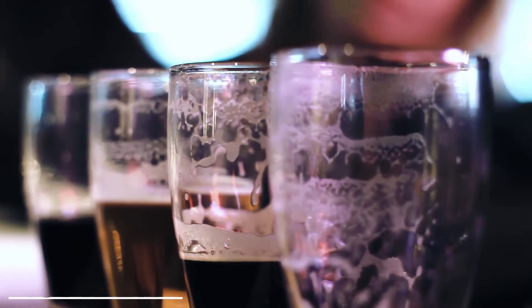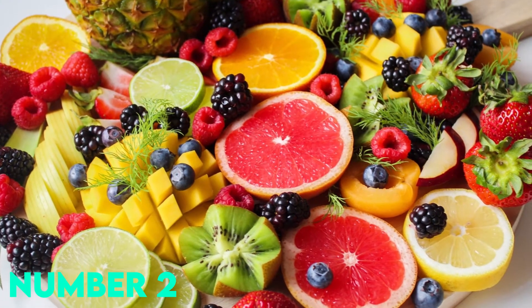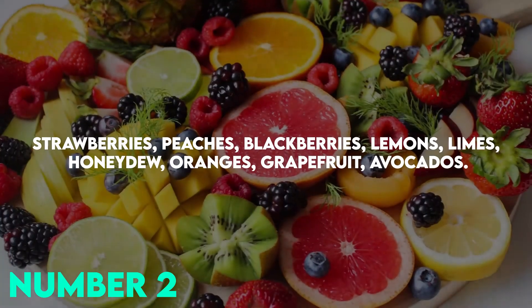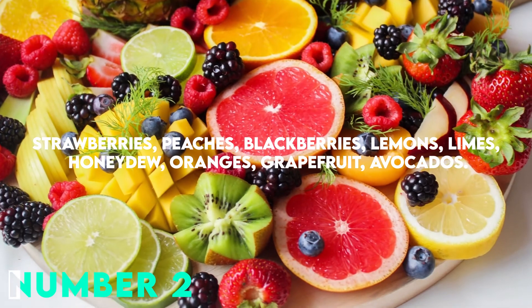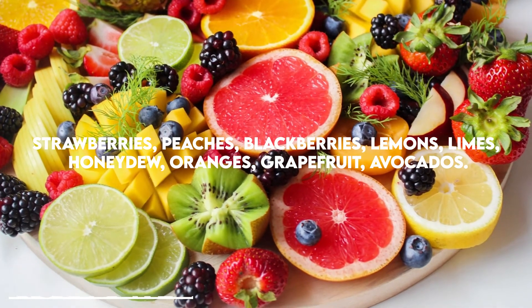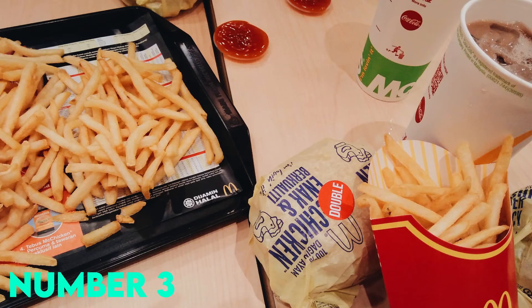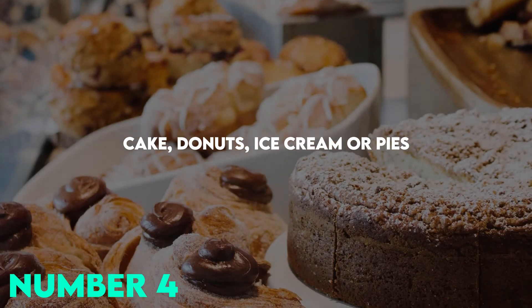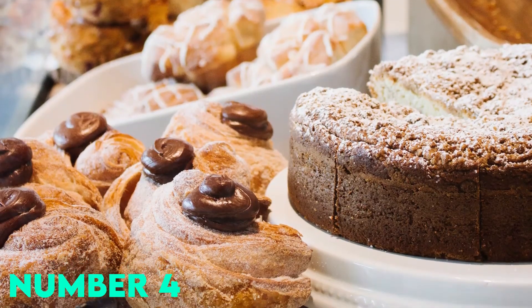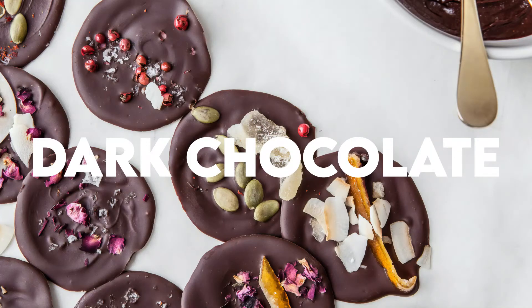Eat low-sugar fruits and incorporate them into your diet: strawberries, peaches, blackberries, lemons, limes, honeydew, oranges, grapefruit, and avocado. Stay away from processed foods. And instead of reaching for snacks like cake, donuts, ice cream, or pies, try these alternatives: dates, fresh fruit, Greek yogurt, or dark chocolate.